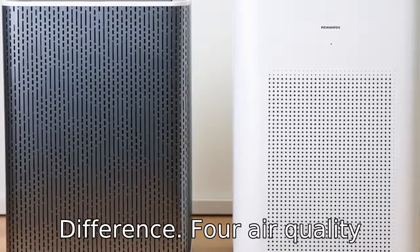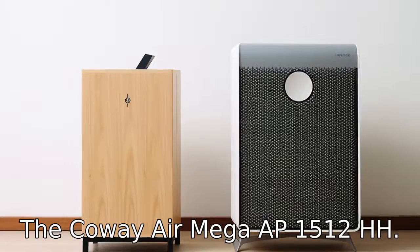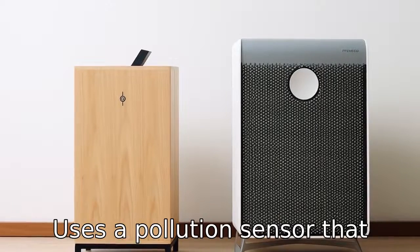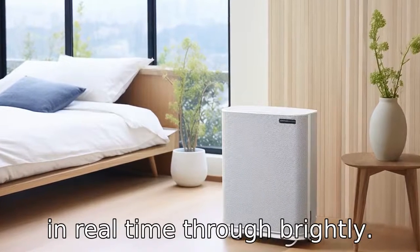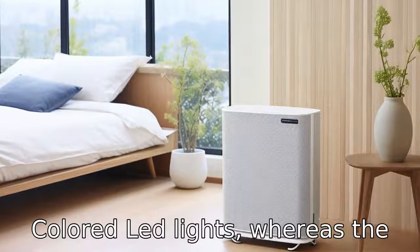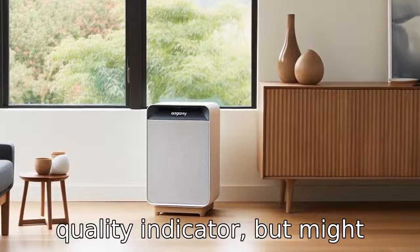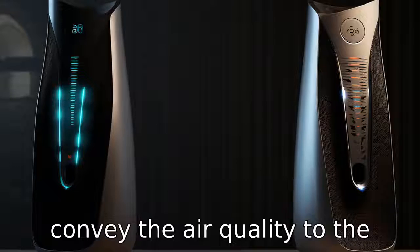Difference 4: Air Quality Indicator. While both models have air quality indicators, the Coway AirMega AP1512 HH uses a pollution sensor that communicates indoor air quality in real time through brightly coloured LED lights. Whereas the Winix 5500-2 also has an air quality indicator but may employ different sensitivity settings or display methods to convey air quality to the user.